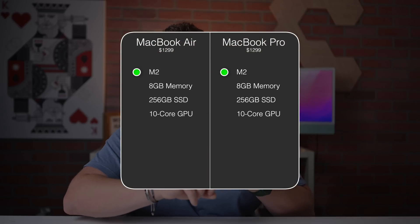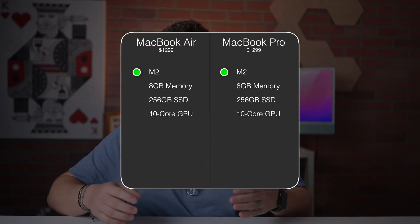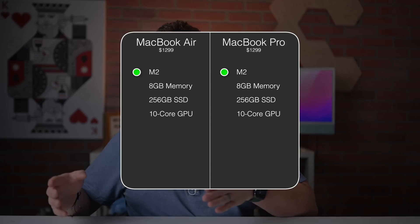Meaning, with those modular parts — the storage, the memory, and the graphics — you can get them all to be the same for the same price. You can get an M2 MacBook Air or an M2 MacBook Pro for $1,299 with 8 gigs of memory, 256 gigs of storage, and the 10-core GPU. If you plan on doing anything graphical — editing photos or videos — you should probably spring for that 10-core GPU. It's also not that expensive at only a $100 upgrade.